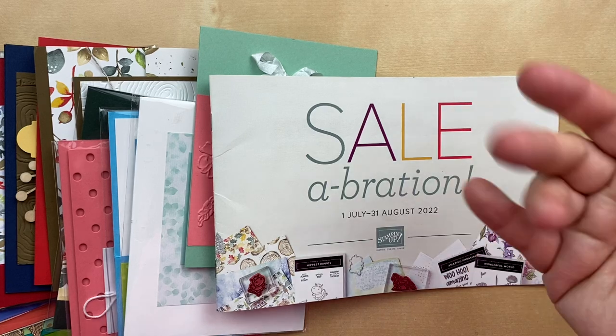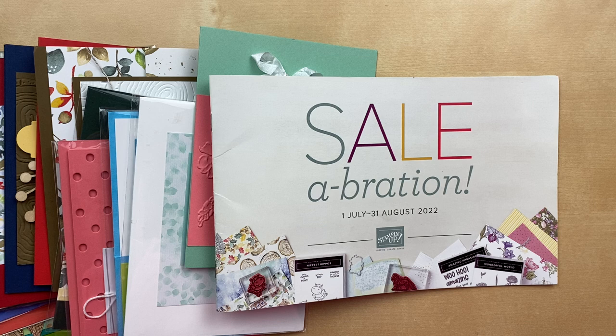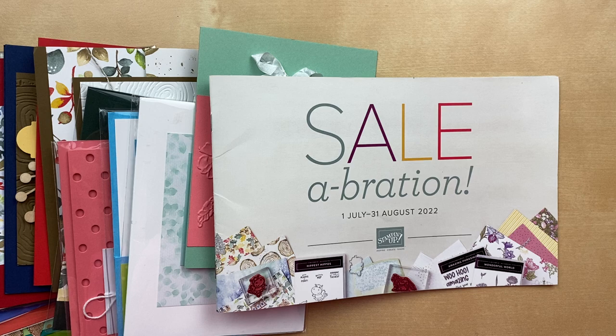Hello! It's Julie Davison from juliedavison.com. I've got a real fun video for you today. I am showcasing all of the Celebration favorites before they're gone. It's hard to believe that Celebration is almost over!